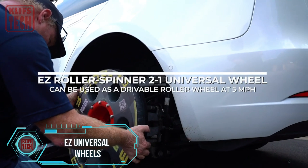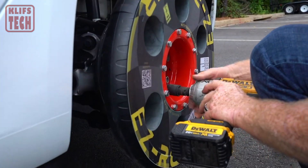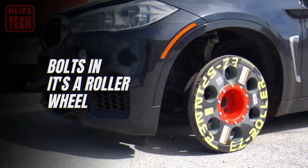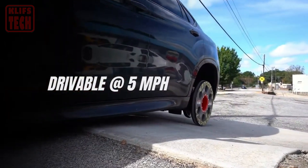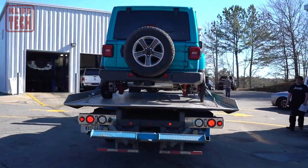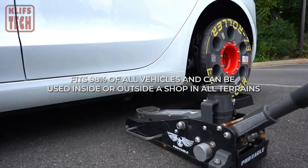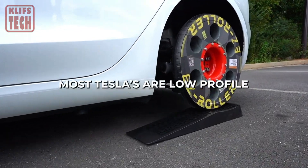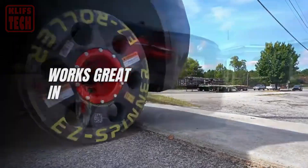Introducing the Easy Roller Spinner, the ultimate solution for those tricky situations on the road. With its innovative dual-function wheel, you can switch from a roller to a spinner in just 30 seconds flat. Whether you're driving a standard vehicle or an electric one, this versatile gadget has you covered, especially in emergencies like frozen brakes or power outages. Say goodbye to getting stuck — it's the must-have accessory for every driver's toolkit.